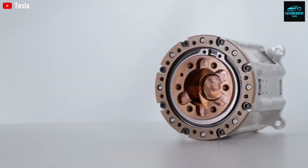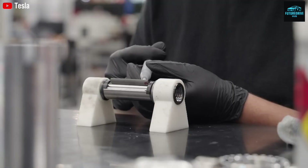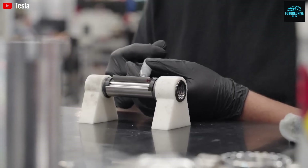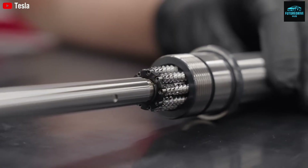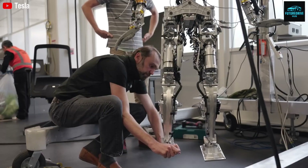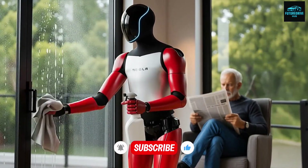These tasks may look basic, but they are extremely complex for a robot. Each action requires object recognition, balance, force control, timing, and error correction. Over time, these simple skills combine into more advanced abilities. Optimus does not treat each task as a separate program. Instead, it learns general behaviors that can be reused and adapted.